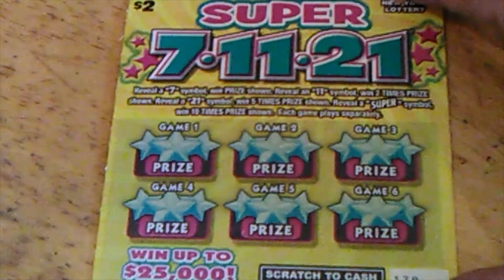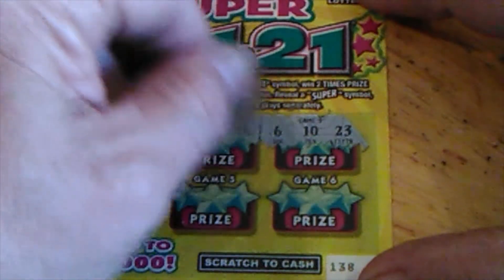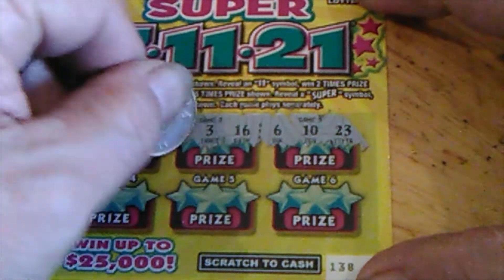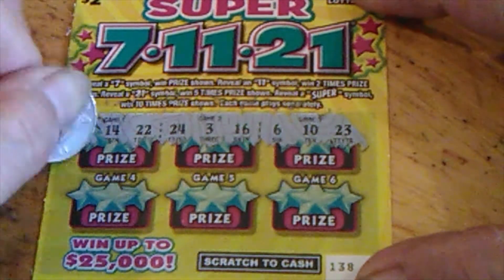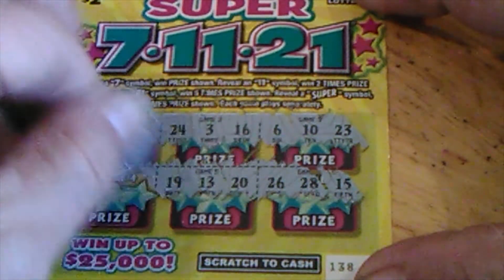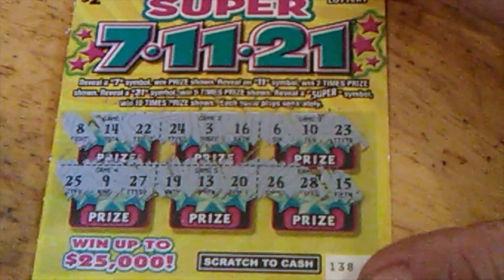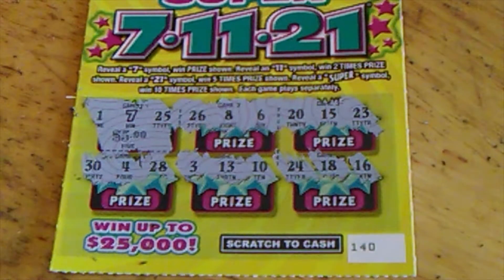Last ticket. Last chance for a little extra here. See what we can find. 23, 10, 6, 16, 3, 24, 22, 14, and 8. 15, 28, 26, 20, 13, 19, 27, 9, and 25. Nothing there, but I did win $5 total.